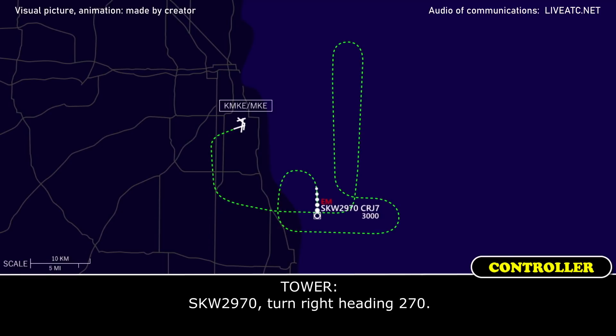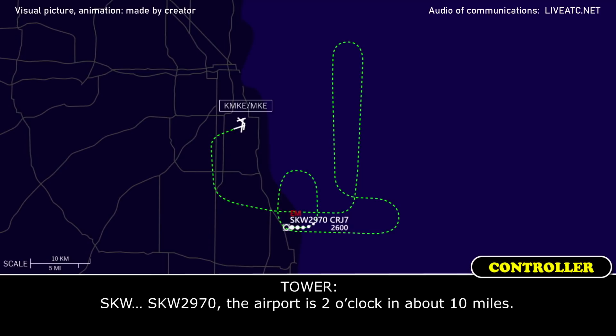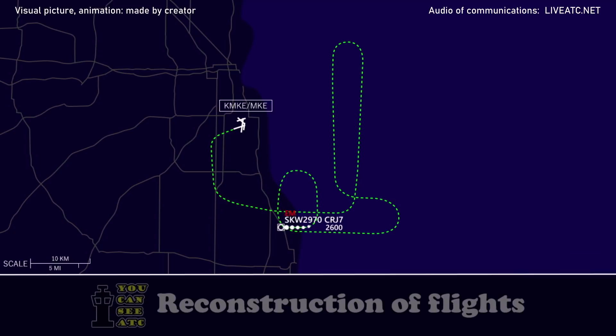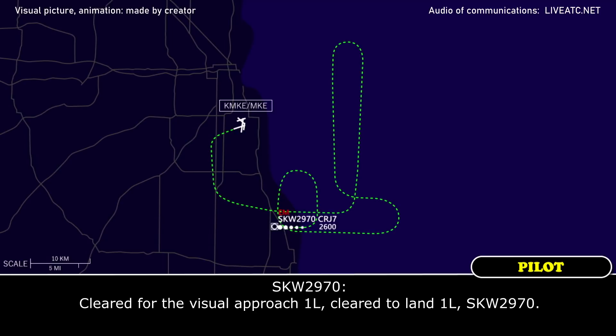SkyWest 2970, turn right heading 270. Right turn 270, SkyWest 2970. SkyWest 2970, the airport is at your 2 o'clock, about 10 miles. We're looking for the airport, SkyWest 2970. SkyWest 2970, we've got the field in sight. SkyWest 2970, cleared for the visual approach runway 1 left, and runway 1 left, clear to land, wind 200 at 4. Cleared for the visual approach runway 1 left, clear to land runway 1 left, SkyWest 2970.